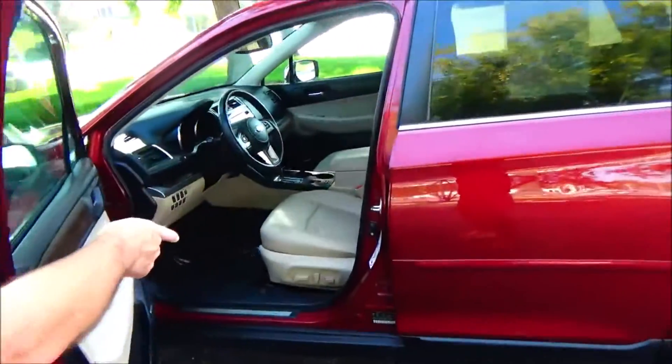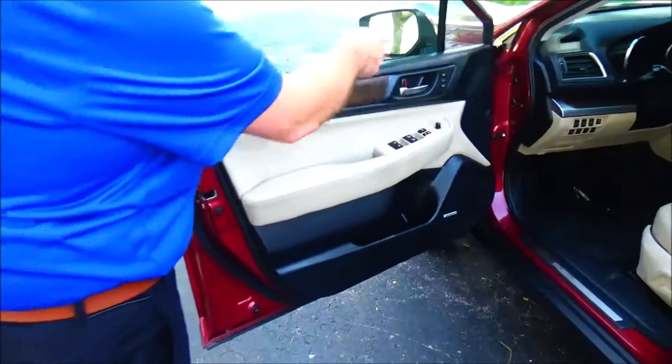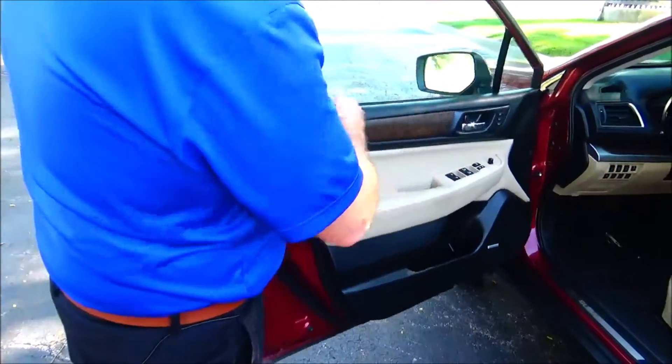Power driver seat with adjustable lumbar, power windows, power locks, power mirrors, memory seats and mirrors, and cup holder storage in the door.